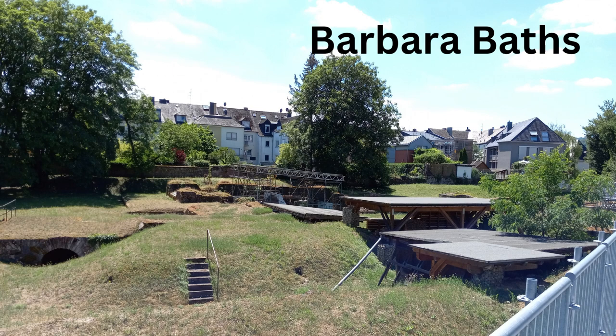Most of it's in ruins and very definitely not the sort of thing where you go and say, wow, this is really spectacular. You have to apply a lot of imagination here. Even so, worth the price of entry, which is zero.